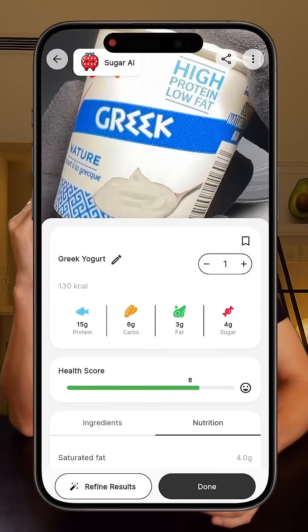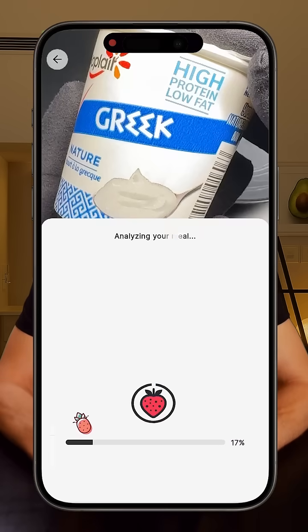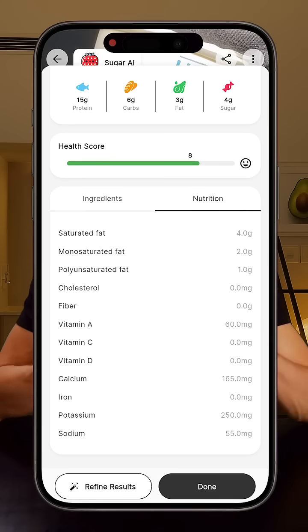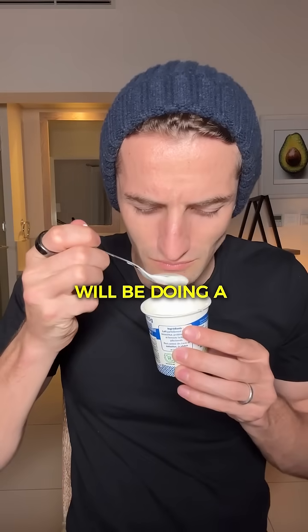Oh, and by the way, a bunch of people asked about the app I use to scan my meals — it's called Sugar AI. You just take a photo of your food and it breaks down the nutrition: calories, sugar, macros, everything. It's not perfect every time, but I really like to keep a record of everything I eat, so for me it's super useful. And don't forget to subscribe if you don't want to miss upcoming videos where I will be doing a lot of tests.